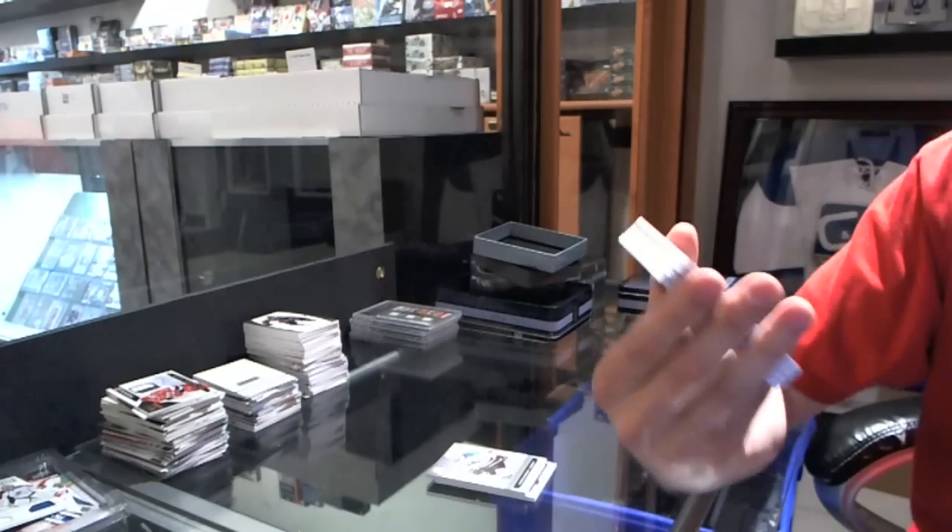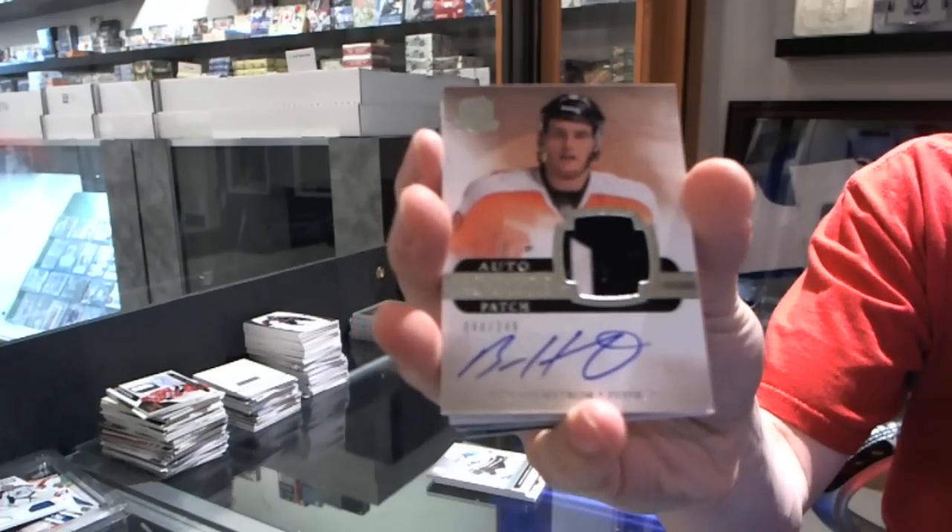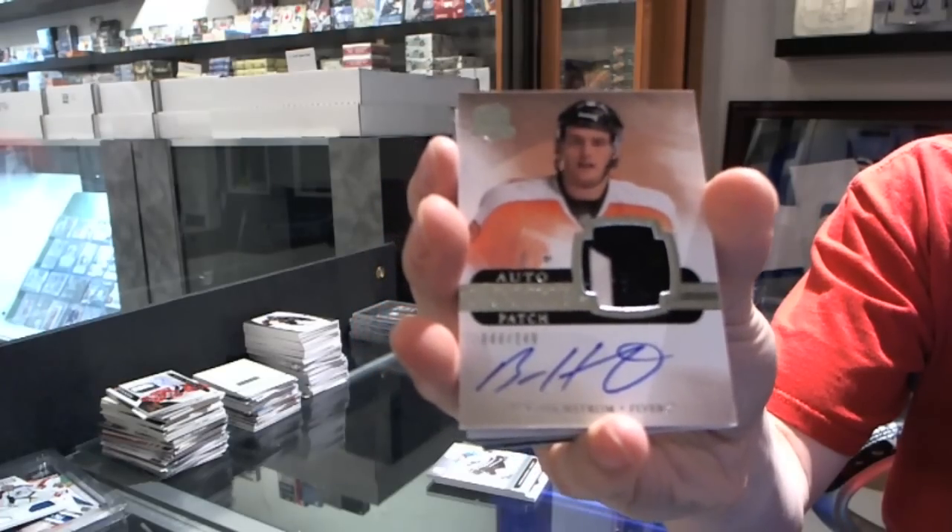We've got a two-color rookie patch auto numbered 449 for the Philadelphia Flyers, Ben Holmstrom.